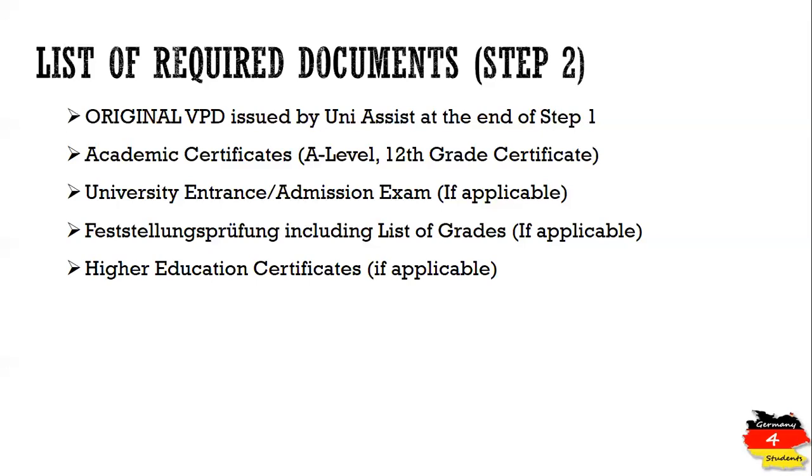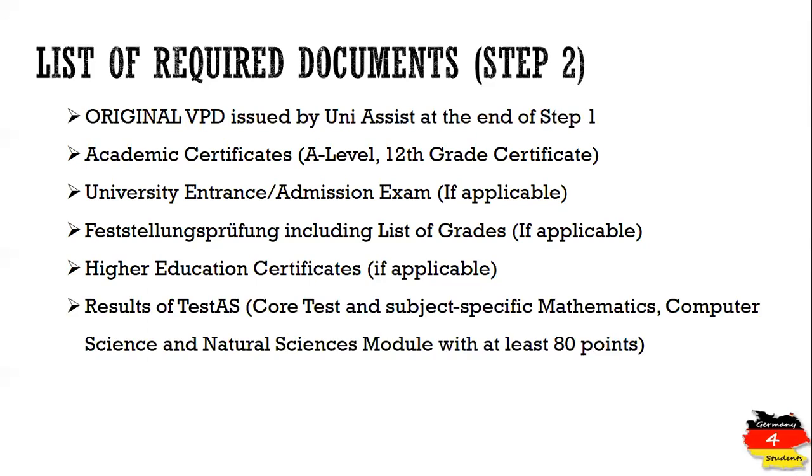If you have completed any semesters at a university in your home country related to medicine or another field, it is recommended that you include the transcript or certificate from that institution. There is also a TestAS exam conducted specifically for international applicants — you must take this exam and send the result. The TestAS can be taken in your home country; you can check the TestAS website for exam locations.